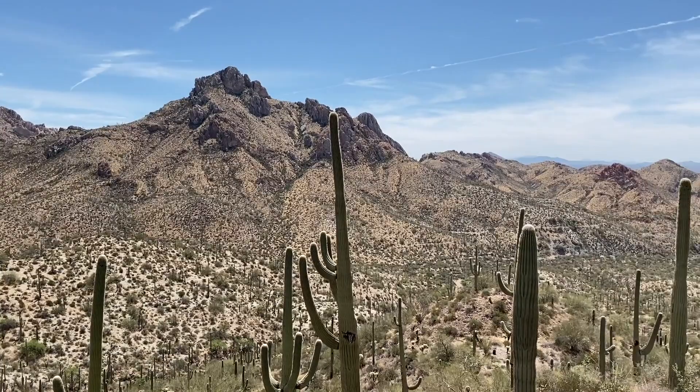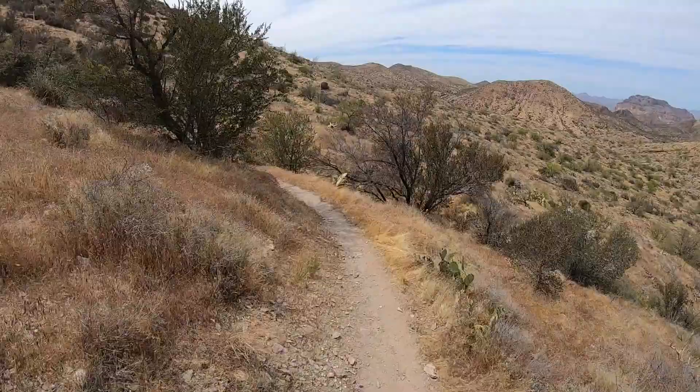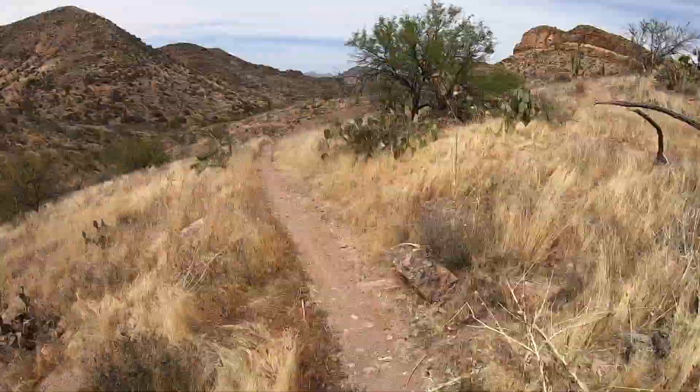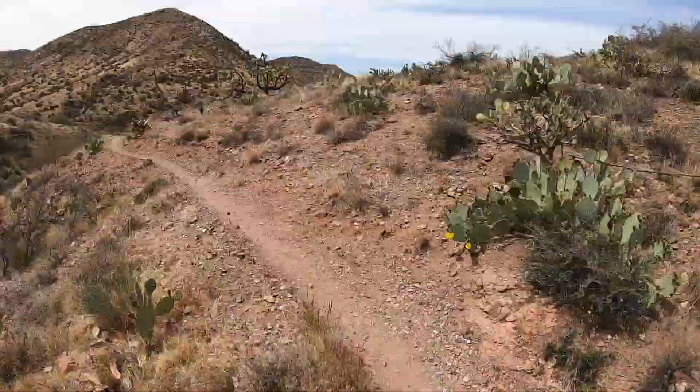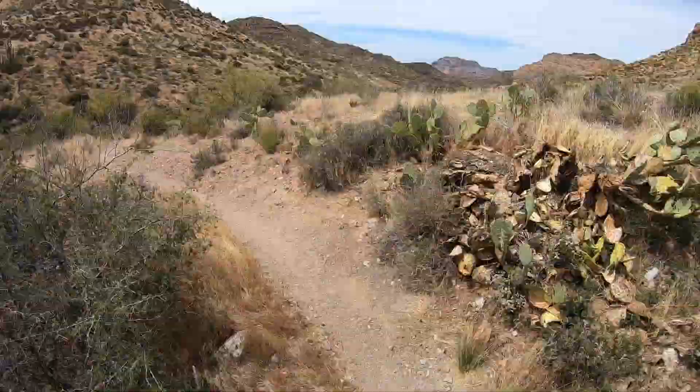Once you crest the summit, it's mostly downhill towards the Picket Post trailhead, which is the classic finish of the AZT 300 — which I would highly recommend for anyone if you have a week to do a bikepacking trip that is unlike anything else you will do in North America. It is definitely something special to consider.